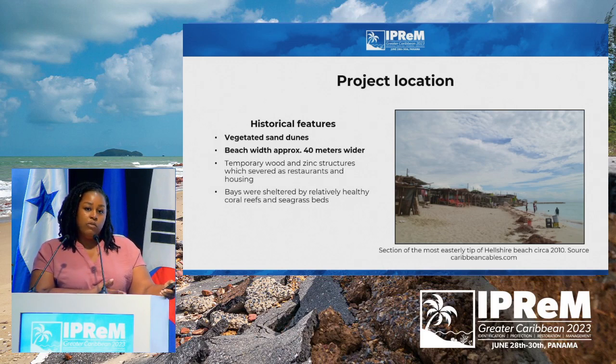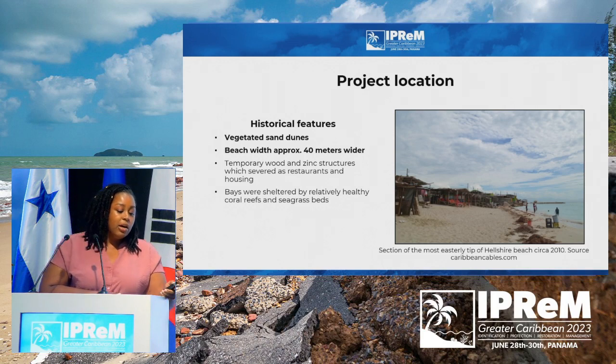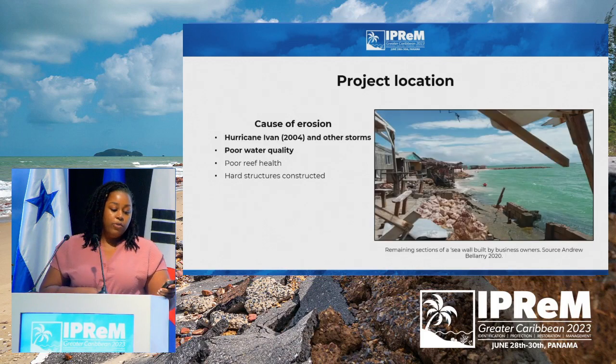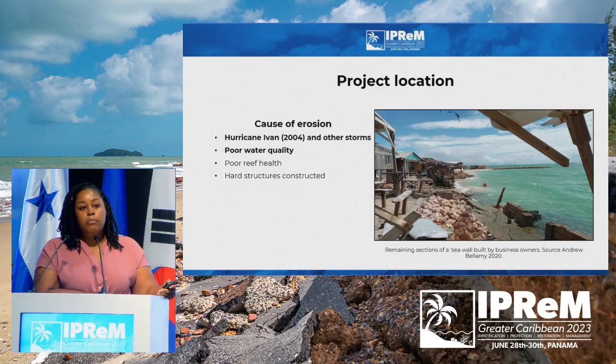Relative to the present, we had a beach width of about 40 meters in its prime. This image from 2010 doesn't quite capture that, and this image shows what the beach looks like as of 2020. One of the main reasons for the degradation of the coral reefs and seagrass beds has been attributed to Hurricane Ivan, which affected the area in 2004. We've also had a lot of other storm activities, major and minor, and the area is also influenced by poor water quality from the Hellsha community and Kingston Harbour, which has led to further degradation of our coral reef system and seagrass.